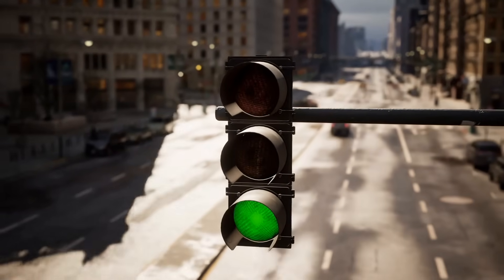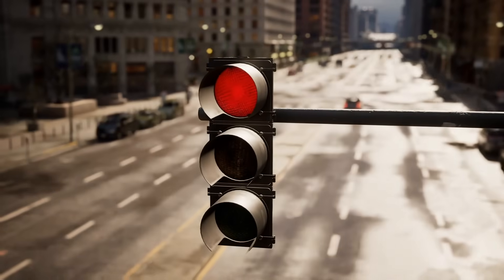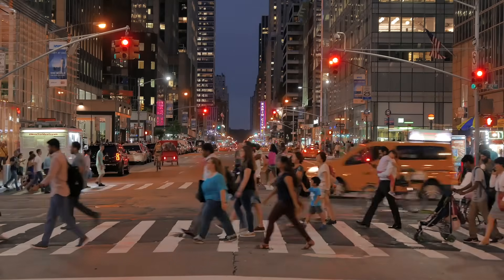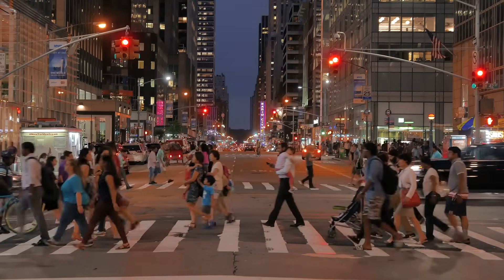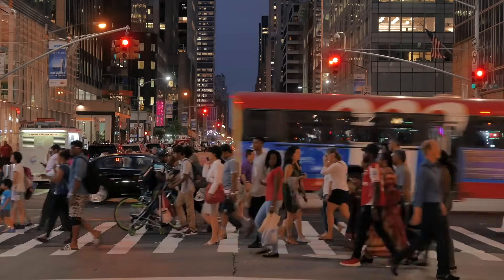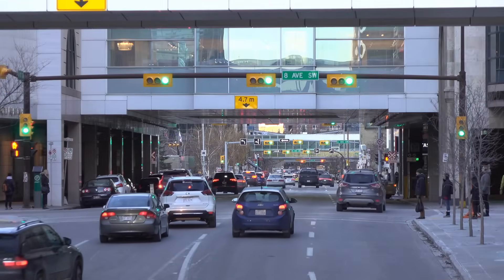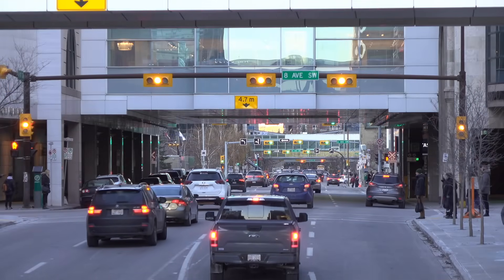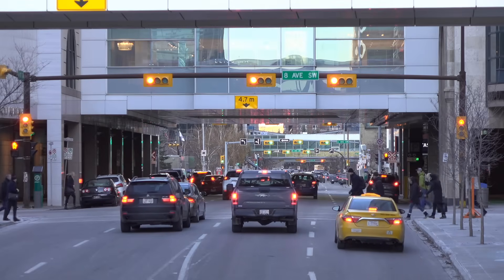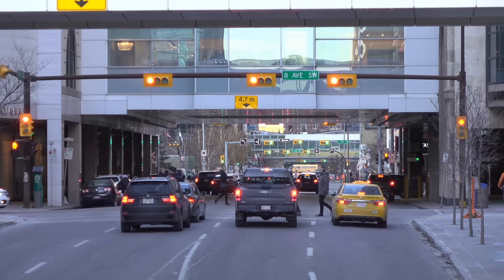So the next time you're sitting at a red light, take a moment to appreciate the incredible complexity working behind the scenes. Whether it's a humble timer, a high-tech camera, or an AI system crunching data, there's a lot more happening than meets the eye. Traffic lights are a perfect example of how technology quietly shapes our everyday lives. They may seem like simple devices, but they're a testament to human ingenuity and the ongoing quest to make our world run a little smoother.